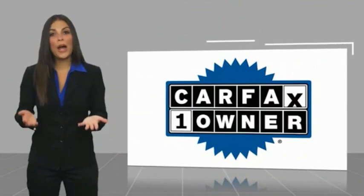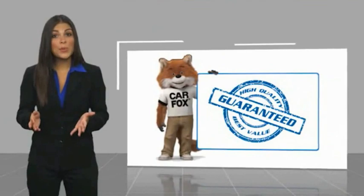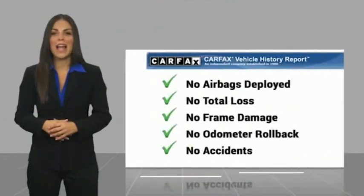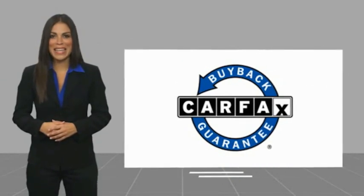This is a one-owner vehicle, with a Carfax Vehicle History Report. Be sure to find a complimentary copy of this report online, or contact the dealership. This vehicle qualifies for the Carfax Buy-back Guarantee.